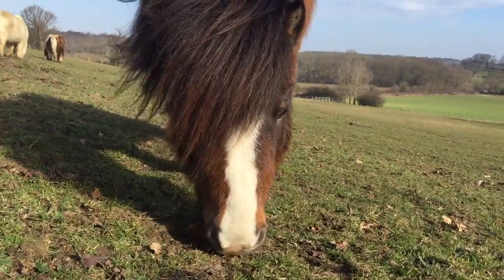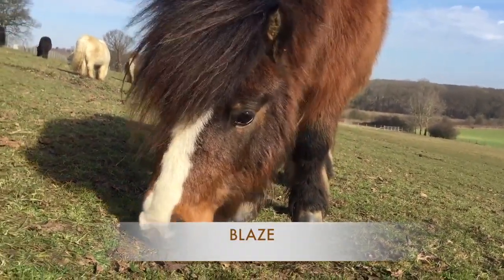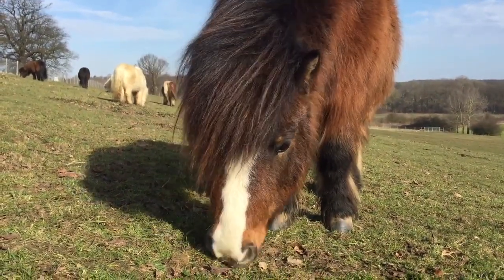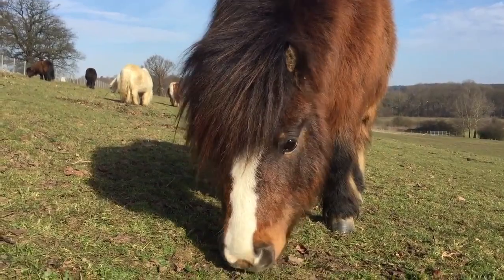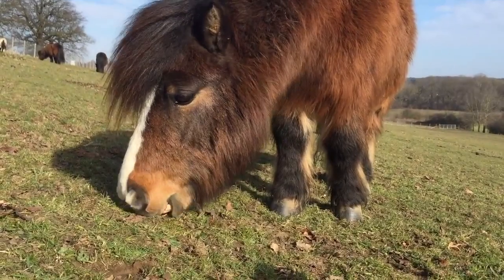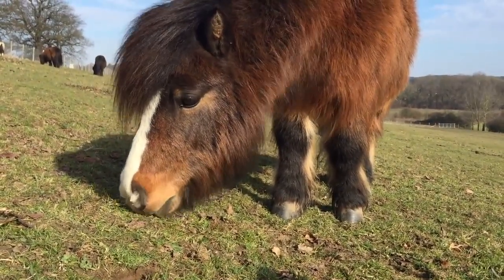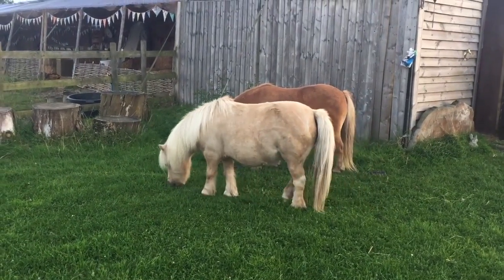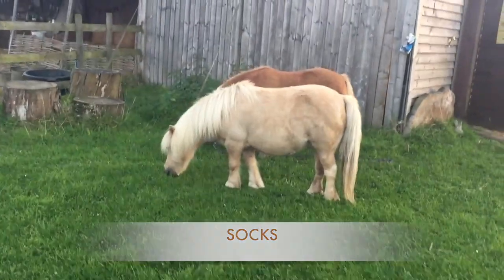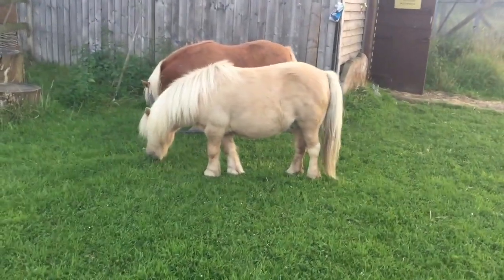Some ponies do have markings on them. Prince William has a beautiful marking called a blaze down the front of his face, so he would be called a bay pony with a blaze. Ponies that have one base colour but white markings on their legs would be called, for instance like Honeybee, a palomino with white socks. The white markings are also called blazes and socks.